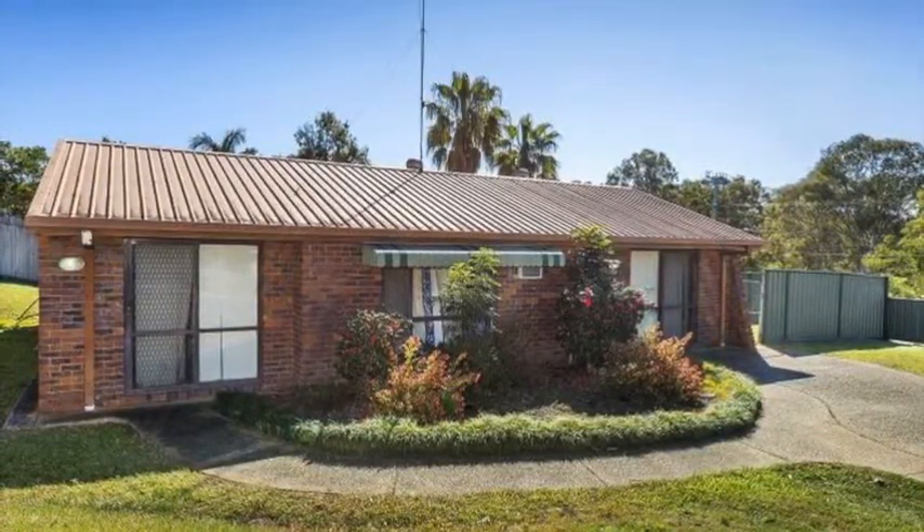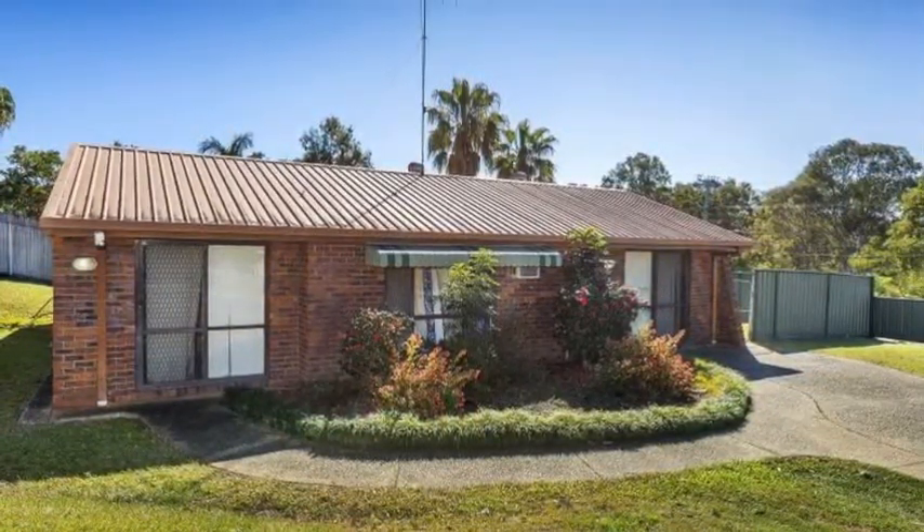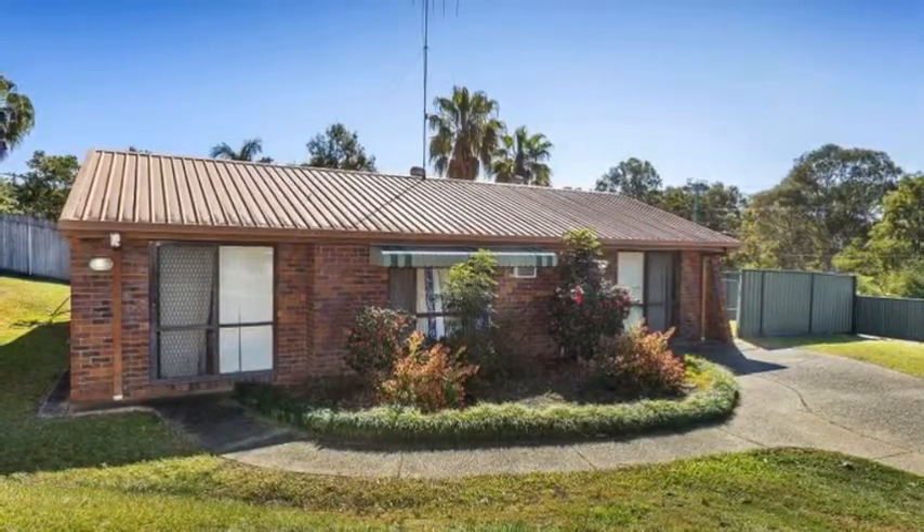Whether you're a first time home buyer or a savvy property investor, this house provides the perfect opportunity to secure a great piece of real estate at a great price. Call now to arrange an inspection.